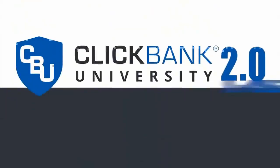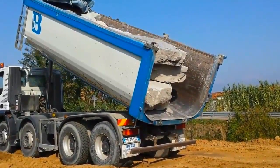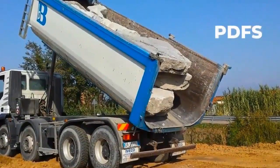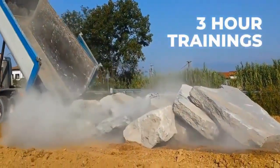ClickBank University 2.0 has been built from the ground up to provide you a roadmap to ClickBank's success like no other. While other programs may dump a truckload of content on you — video after video, PDFs, audios, epic three-hour trainings — the reality is, by being overloaded with content, you're actually being shortchanged and left spinning your wheels, desperate to figure out the best path for yourself.